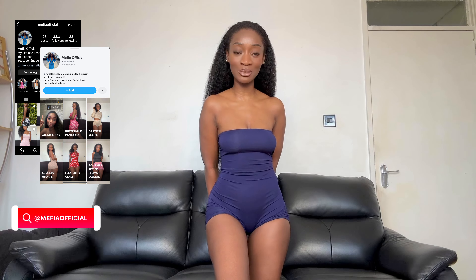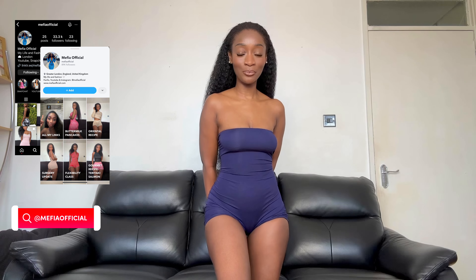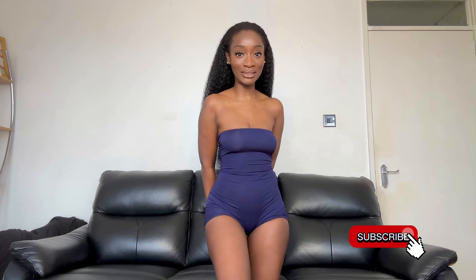Hey, welcome back to my channel. My name is Mafia and you can follow me on all social media platforms. I will leave my links below and you can subscribe if you'd like to see more. Today I'm going to be doing a Pretty Little Thing mini skirt, crop top and romper try-on haul. I did order all of these with my own money so this is not sponsored. I'm going to try them on and let you know how they fit.